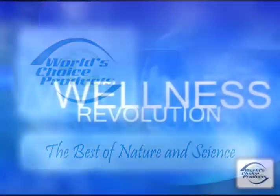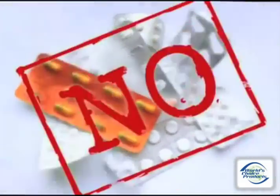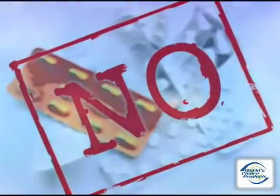A wellness revolution is taking place where you can now improve your health affordably without the use of drugs or chemicals. What if you could have more energy, lose weight, relieve pain and get a good night's sleep naturally with ease and convenience? Well, now you can.